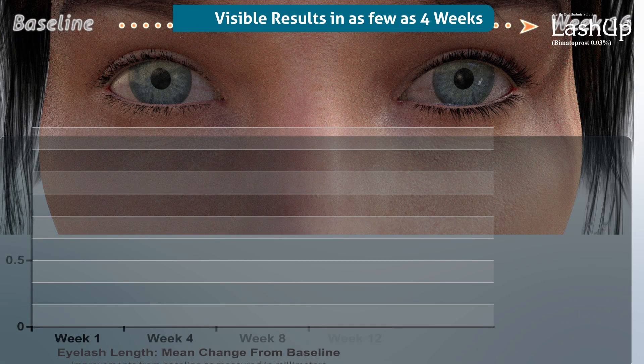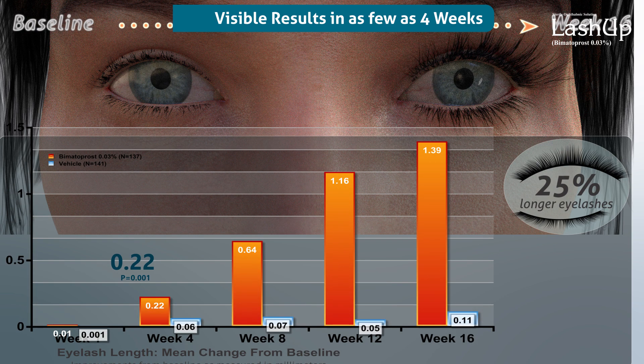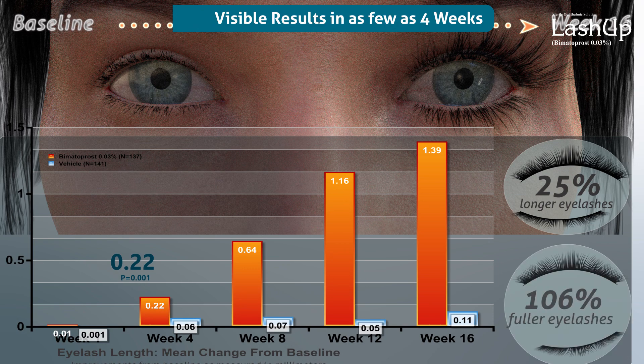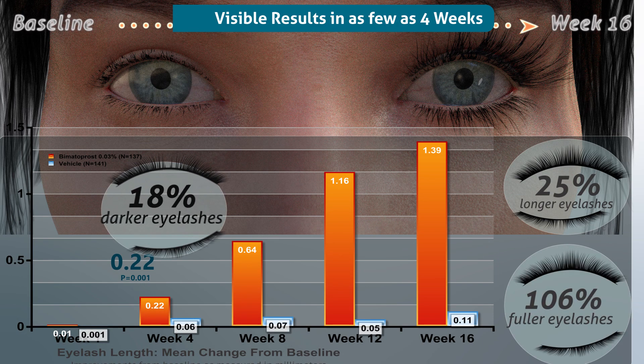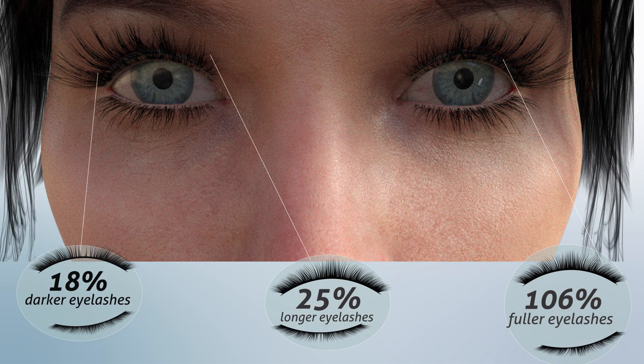Lash Up provides 25% longer eyelashes in four weeks. Improvement is noted as early as week four and continues through week 16, with a 106% increase in fullness and an 18% increase in darkness of the eyelashes, as assessed by digital image analysis.